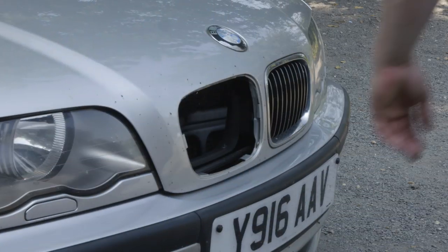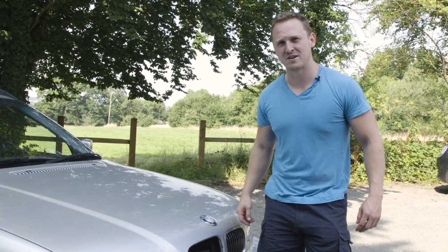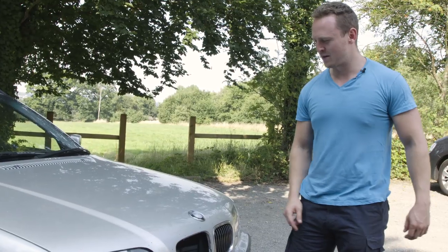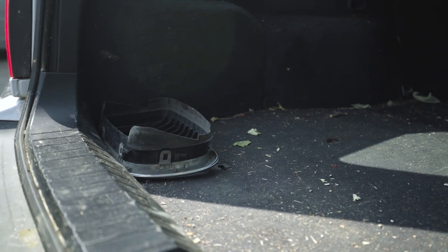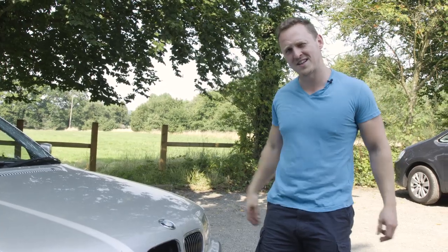I had to brake hard and the kidney grill fell out — I just heard a bang and picked it up from the road. The kidney grill actually lives in the boot now, because your kidneys are further down, not in your head.